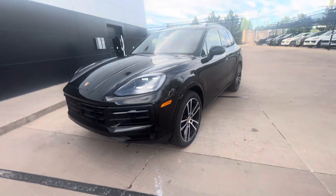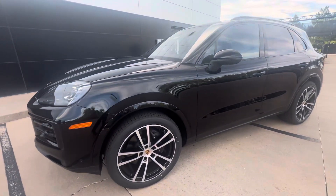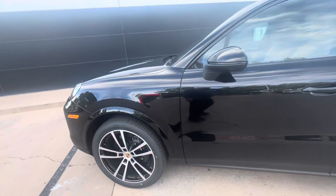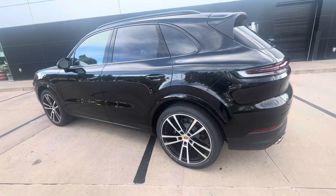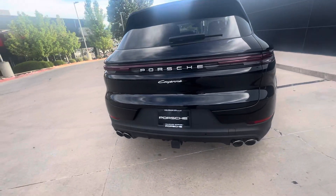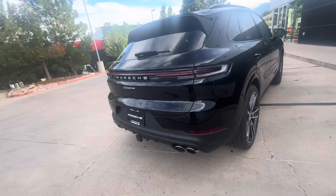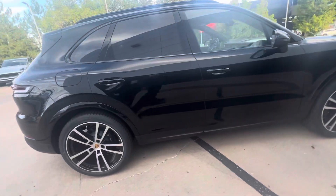Hey, this is Randy at Porsche Colorado Springs. Here's a 2024 Porsche Cayenne — black over a black and beige interior, brand new. Quick walk around here, we'll go inside.